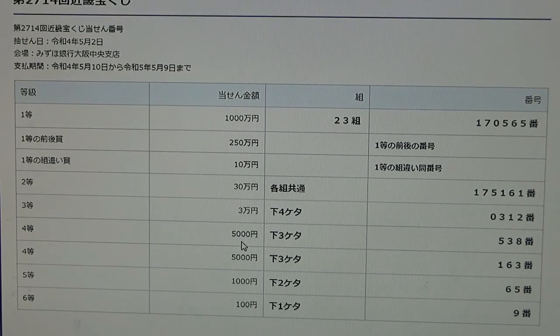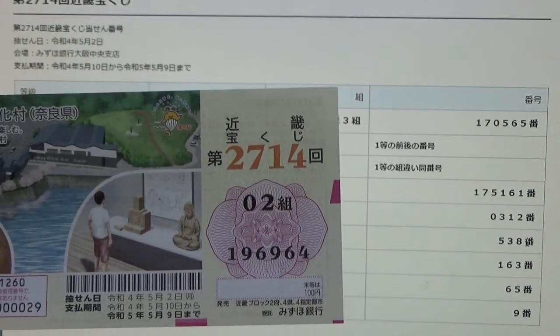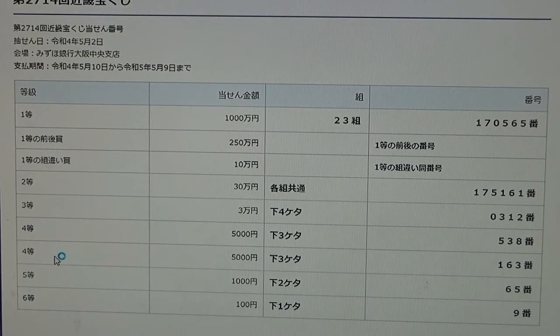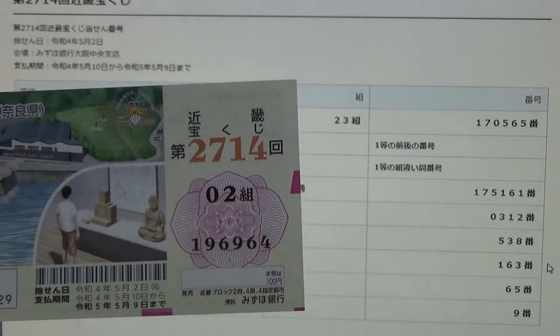To win the first fourth prize, Gosen-en, the last three numbers of your ticket must be 5-3-8. I have 9-6-4 — no good. To win the second fourth prize, Gosen-en, the last three numbers must be 1-6-3. I have 9-6-4 — no good.